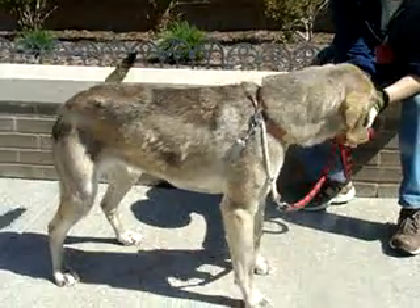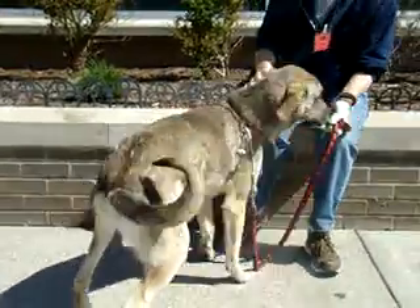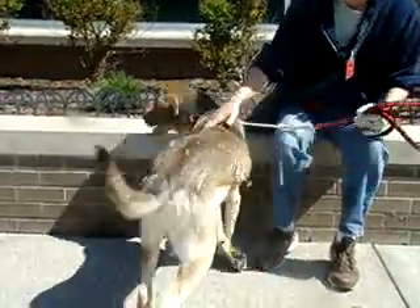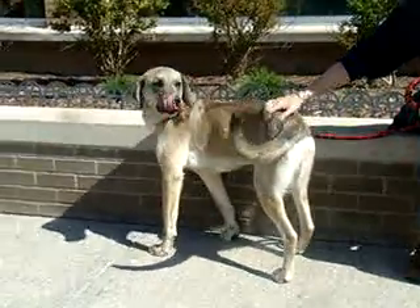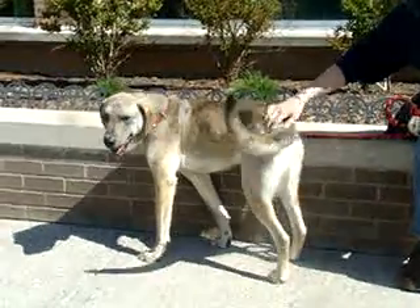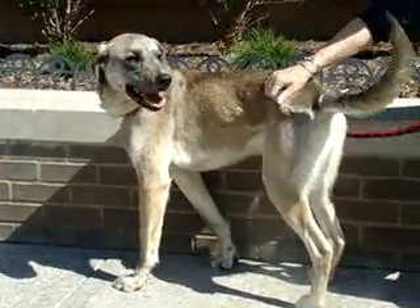This beautiful boy is Jed. He is a four-year-old American foxhound mix, which is kind of a unique breed here at the Humane Society. As you can see, he's a friendly boy. He likes to be petted and scratched. His tail is always wagging. He can be a little shy around sharp noises, so that kind of startles him a little bit. But most of the time, he seems to be a pretty good-natured boy.